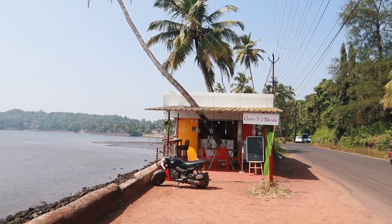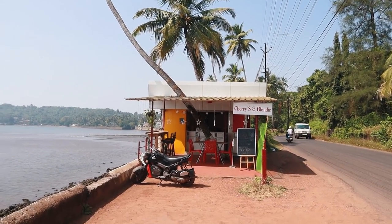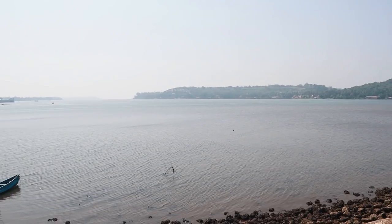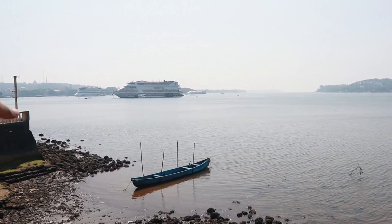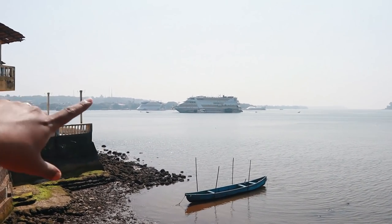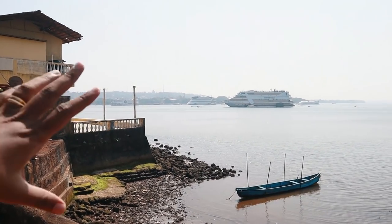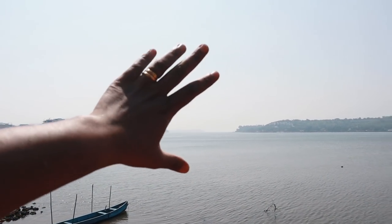So this is the location. This is called Cherries and Blondie, which is a cafe over here. Looking at the view first — if you can see here, you can see the casinos in the distance. This is the Delton Royal Casino. All the casinos are here as well. If you come here in the evening this whole area turns red, the sky turns red.